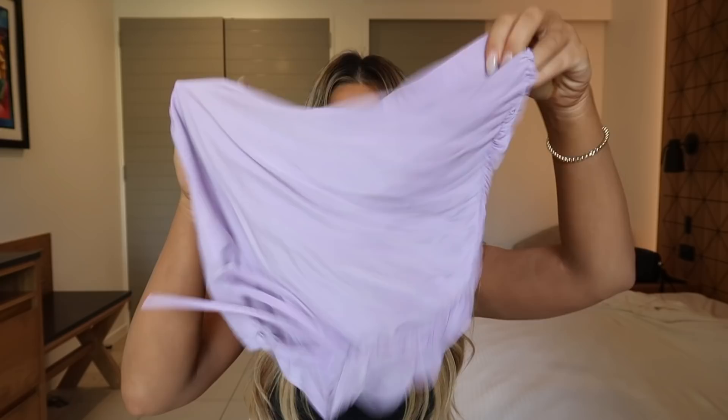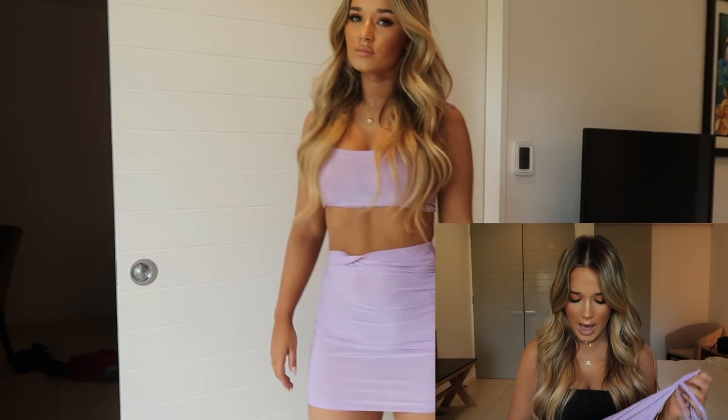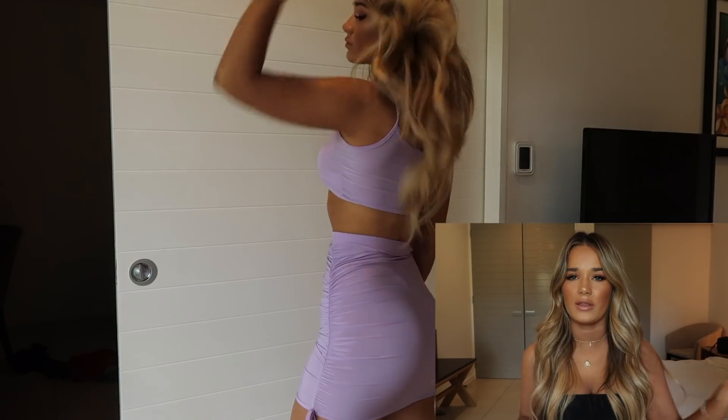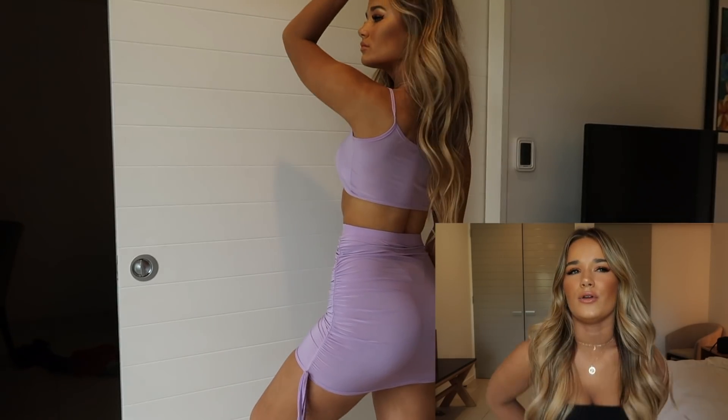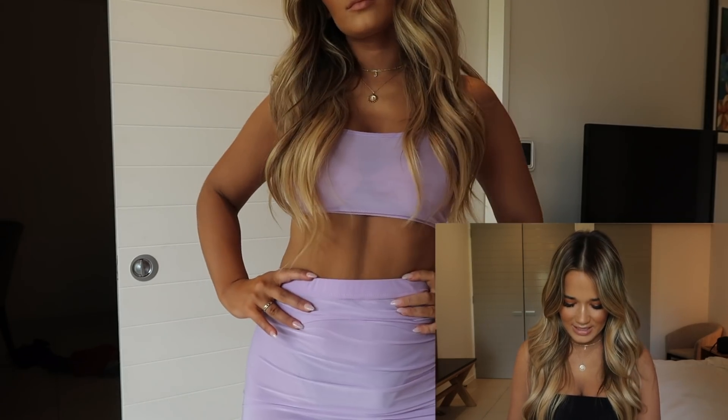Next I have another two-piece set. I love this color — I've been really getting into purple lately. It comes with a little skirt that has ruching at the side that you can tie up with a bow, which is really cute. The ruching looks really nice on your bum. It also comes with a little top and I think this is really cute — you can either dress it up or dress it down, wear it with sneakers and a little denim jacket or heels and earrings.